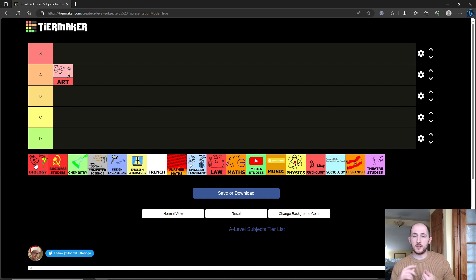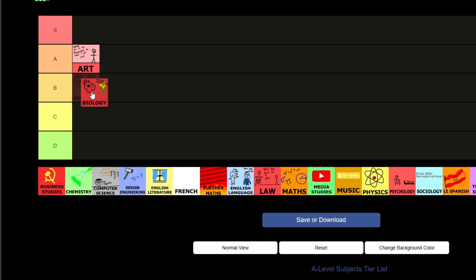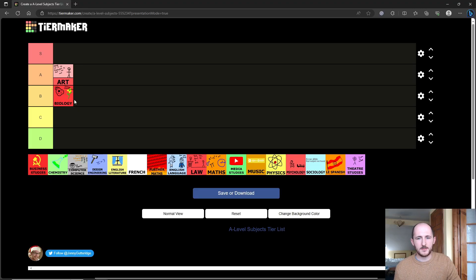So biology is unironically less useful than art, but as a subject it's pretty strong. There's a lot to memorize, so what I'd advise if you're doing biology is to make notes on everything as you go along. Every day when you get home from a biology lesson, rewrite the notes in a condensed form, so that when you come to the exam you already have your condensed full notes ready.